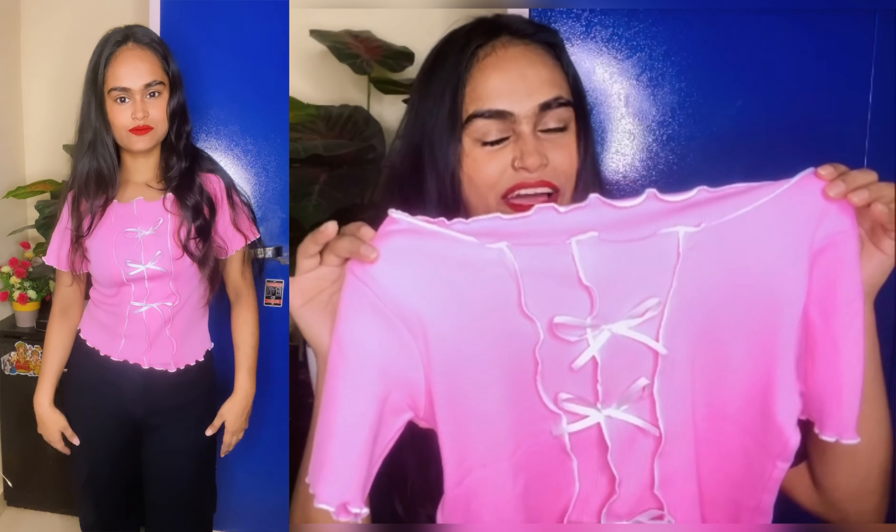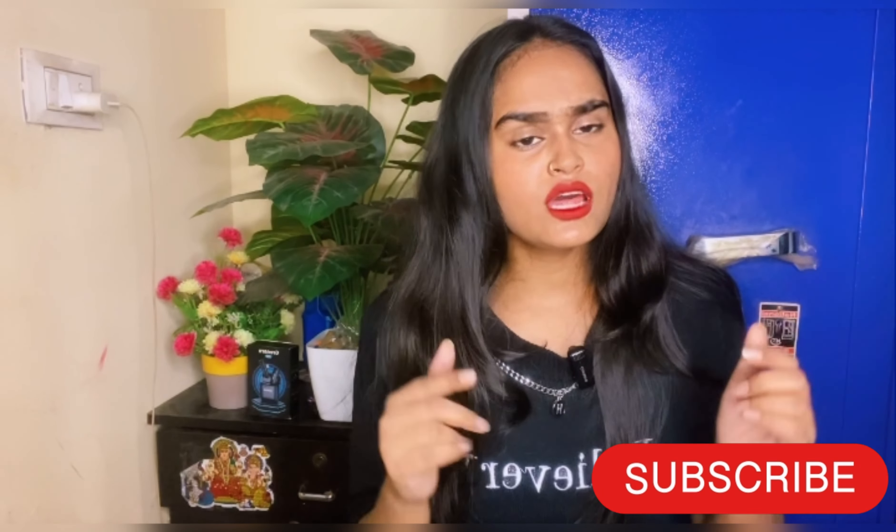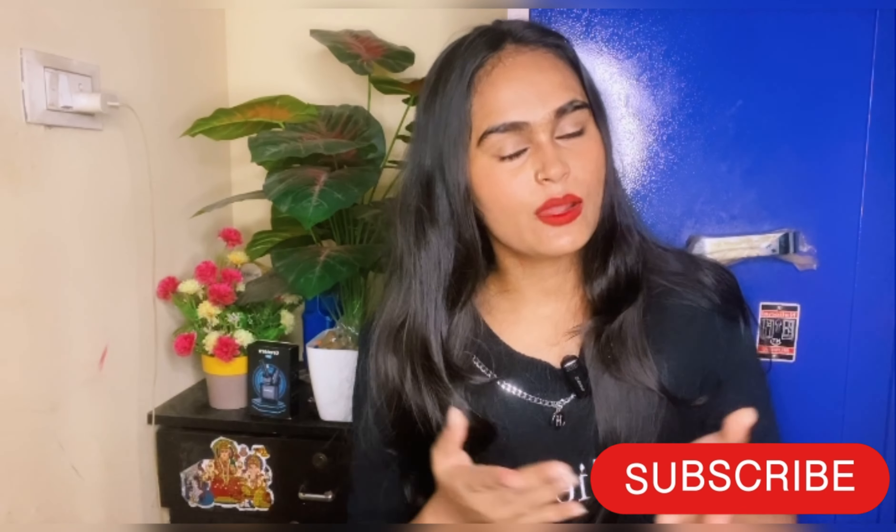Next top is a pink color which I like very much. You will get half sleeve and this is for summer. It is very soft and very good. You will get a lot of designs which is very good. The price is $297. I will give you the link.